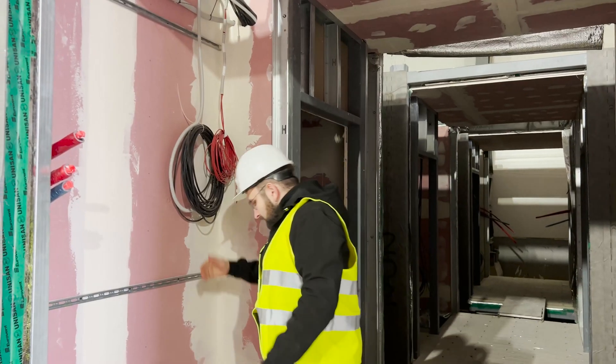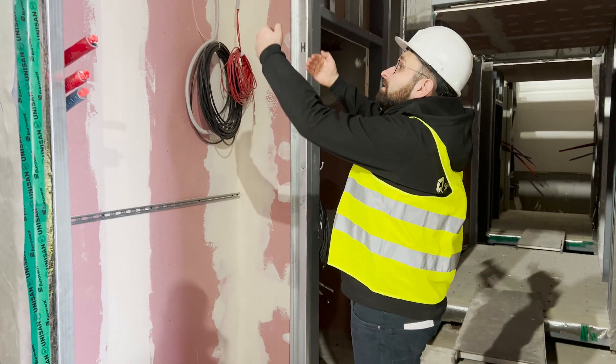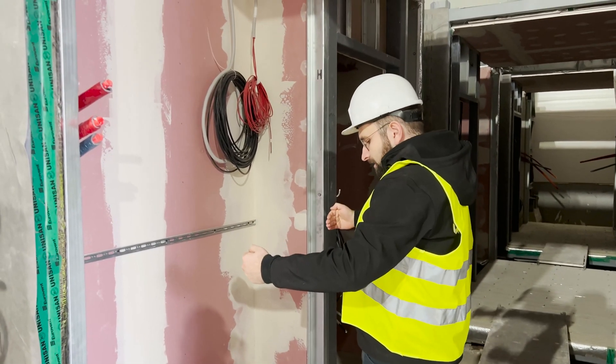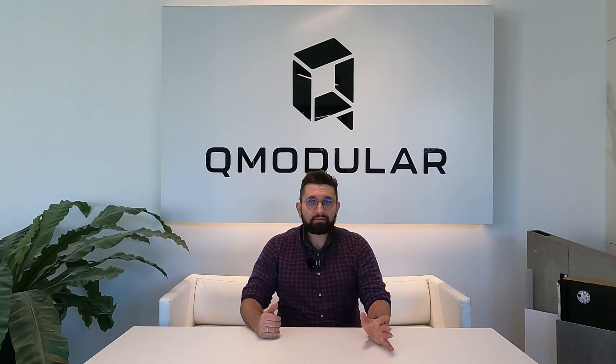Environmental benefits: factory production provides even six times less waste. Ninety-five percent of the building can be reused after disassembly. Shorter production time means less energy consumption. We don't use concrete, which is a major CO2 contributor in construction, and all of this gives our buildings a really low carbon footprint.